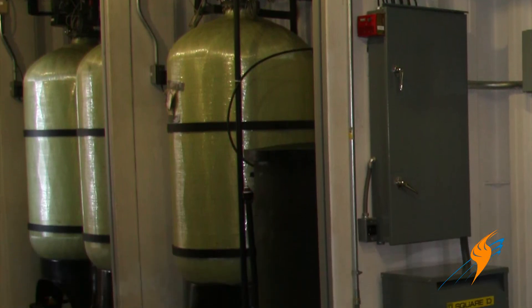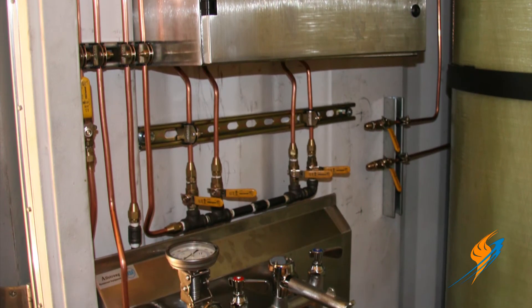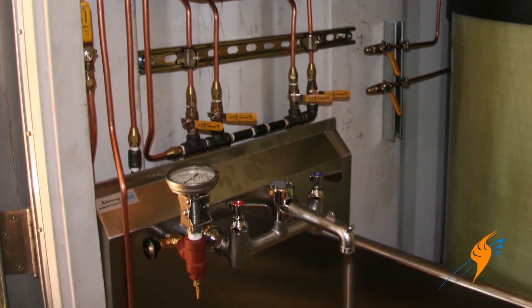We had a sampling station where operators could sample TDS in the boilers, plus chemical systems — all in container one. We ran lines from each boiler all the way to container one so they could test the water in all the boilers and the feedwater system from a central location. All the chemical pumps were in container one, so we ran stainless steel chemical lines to each boiler through the containers.